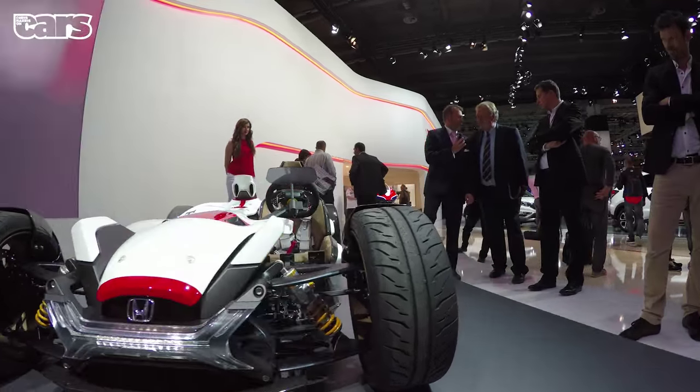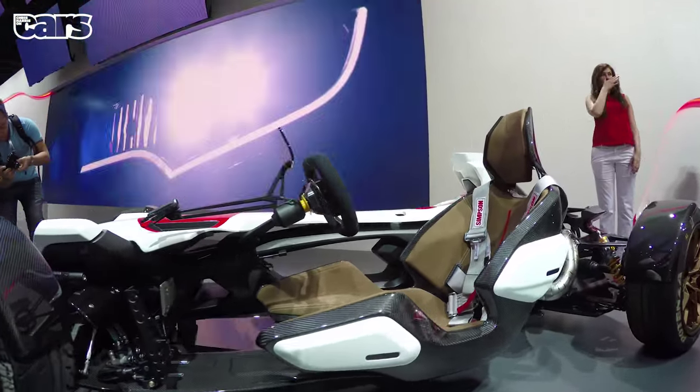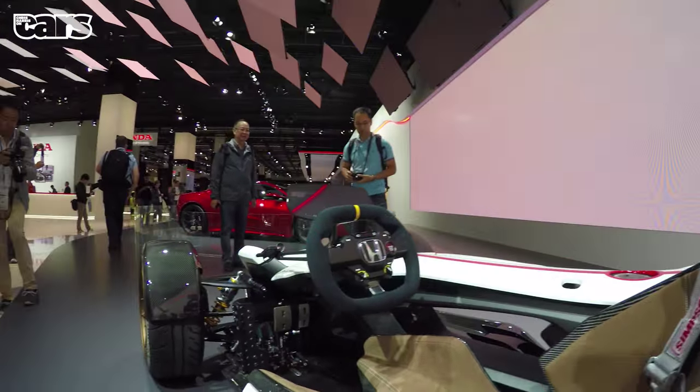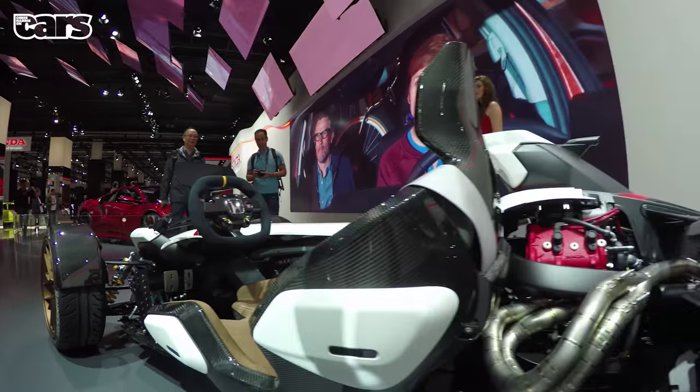The best concept of all was the Honda Project 2 and 4. It uses an RC213V MotoGP engine and weighs 405 kilograms. It's perfectly bonkers and straddles that fast bike, fast car space like nothing else.